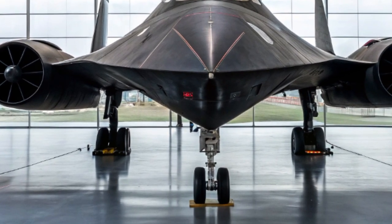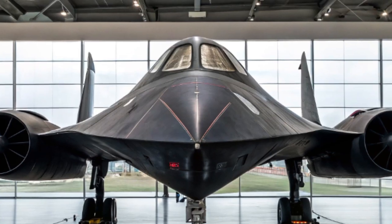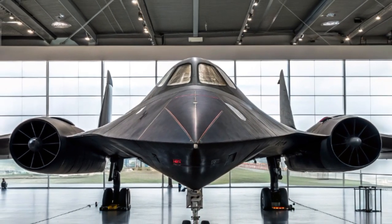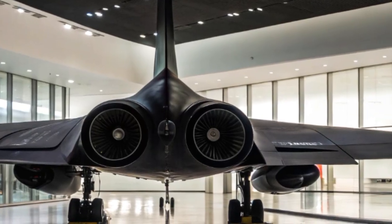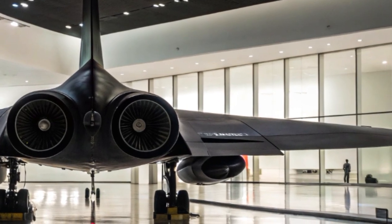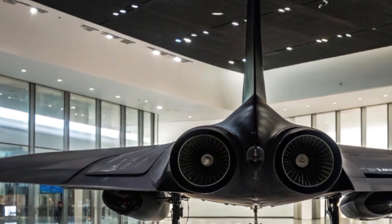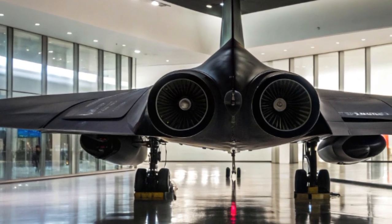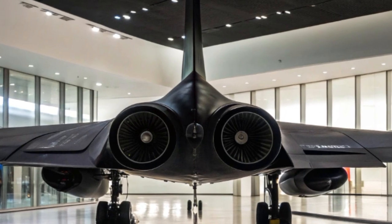Originally developed by Lockheed's Skunk Works Division in the 1960s, the SR-71 Blackbird was designed to fly at over Mach 3 and at altitudes above 85,000 feet. Its primary mission was strategic reconnaissance — flying faster and higher than enemy threats. For decades it remained untouchable, outrunning missiles and capturing intelligence across the globe.